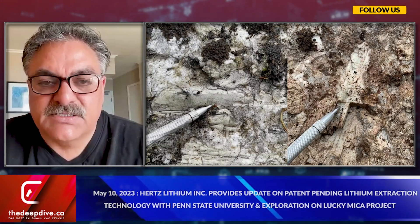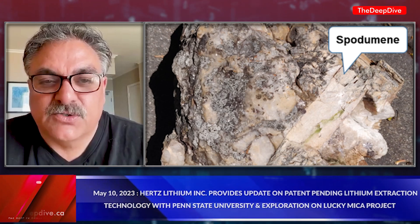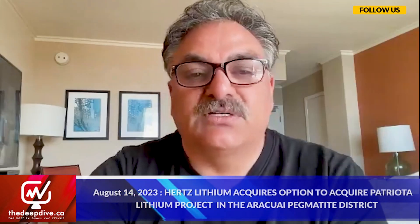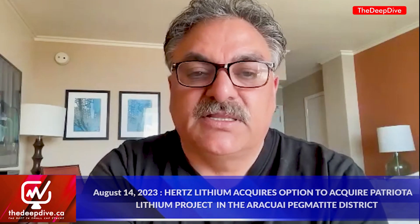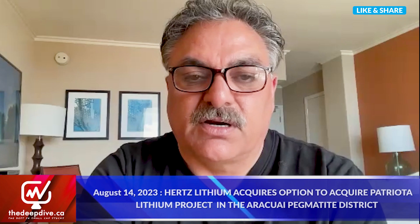In the news release where you guys announced this acquisition, you mentioned plans to commence rapid exploration in the coming weeks and months. What's the exploration strategy and what are the timelines looking like? The exploration model for lithium is: first, you've got to find a pegmatite field for hard rock, which we've determined from historical databases. The second phase is to get on the ground and determine if those pegmatites contain a mineral called spodumene. Our next focus is to hit the ground and confirm that the pegmatites have spodumene in them. We've put together a team in Brazil and want to get on the ground as soon as we can.